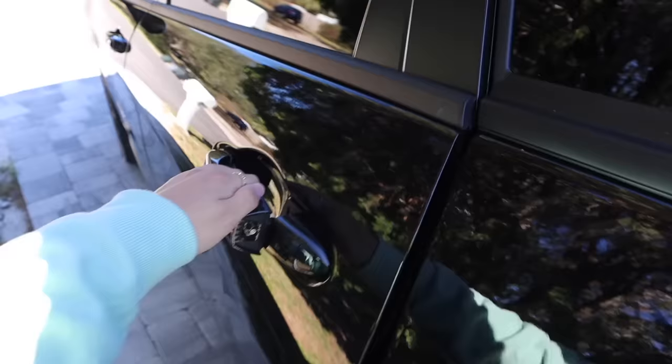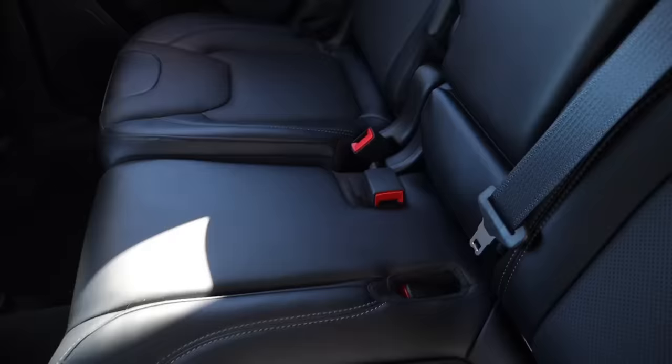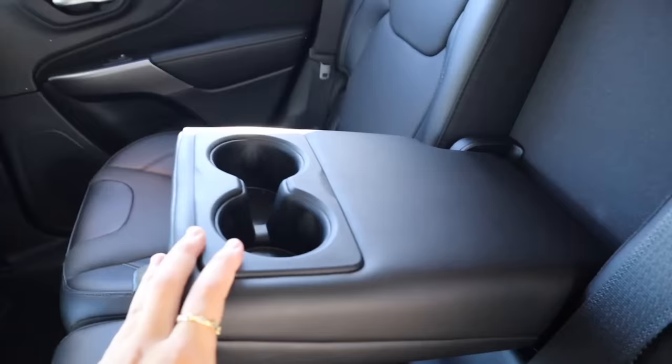Here is the passenger side — nothing fancy over here. They do have a glove box, though you can't really see it because of the lighting. Now I'm gonna show you guys the back. Here's what it looks like — super roomy, fits three people. Here's the door and you do get cup holders right here.